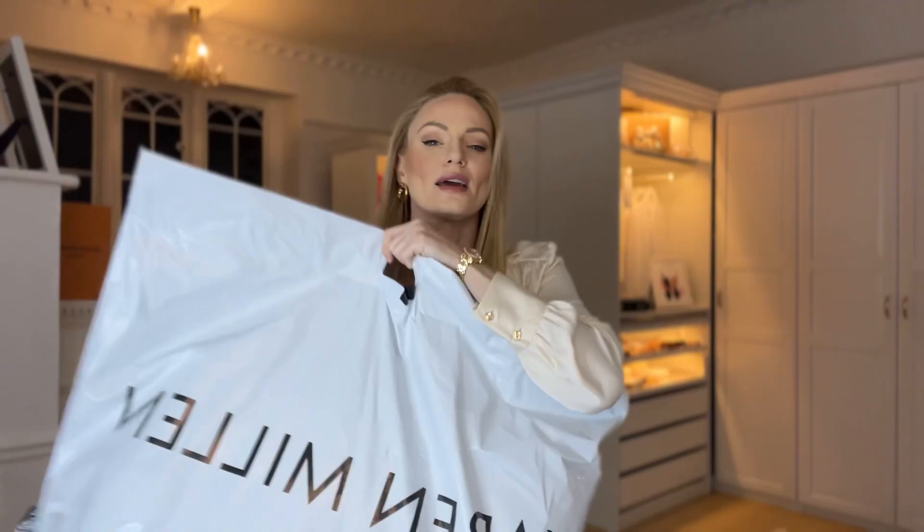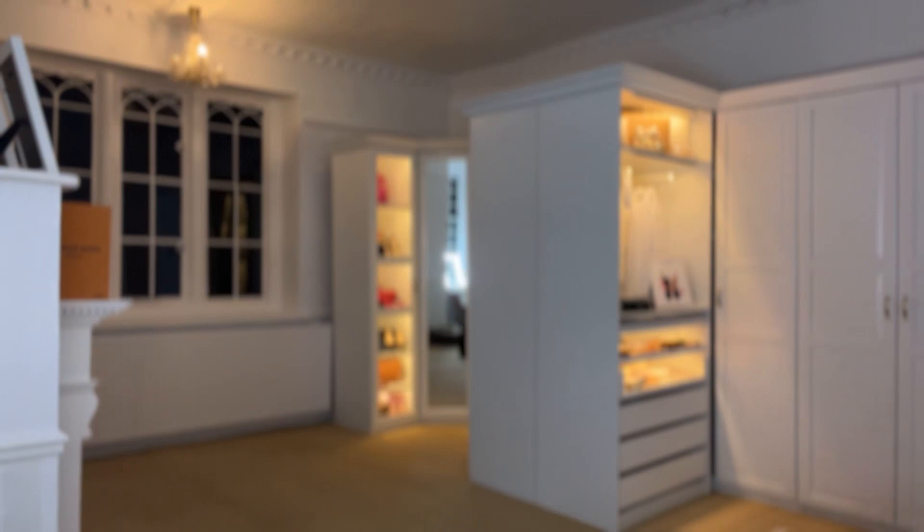I pair them or mix and match, but I like to have a few pieces in my wardrobe that are a little bit more special, feel a bit more well-made, and have a little bit more about them. So I'm going to share my spring wardrobe haul from Karen Millen — it's in this giant bag. I'm going to get some scissors and open it up.